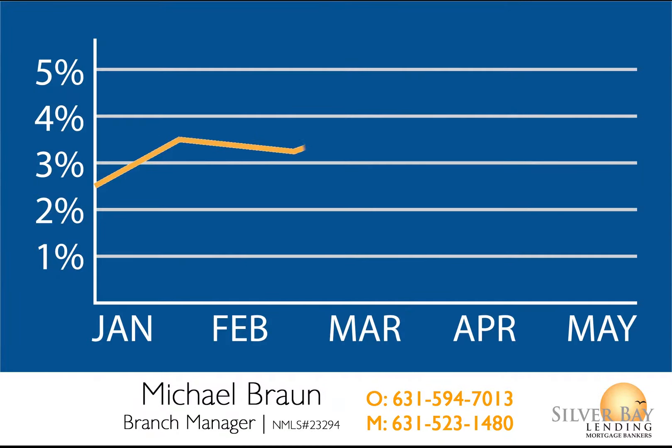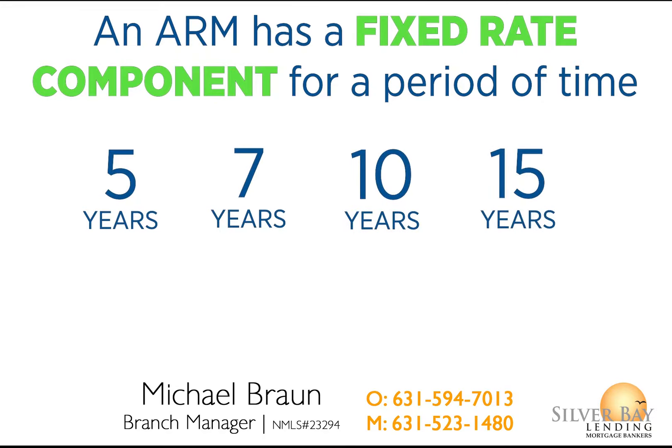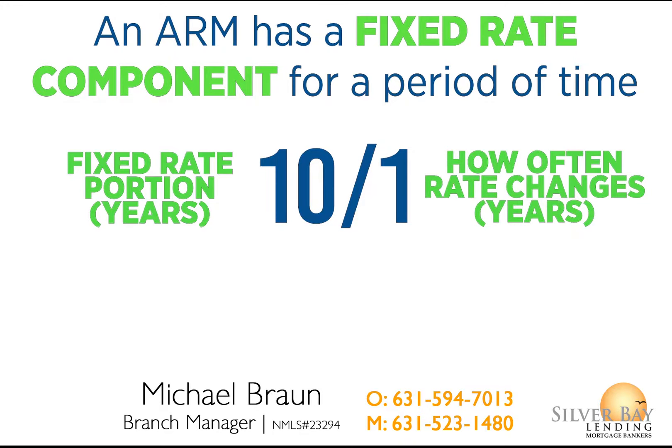As interest rates are projected to rise in 2022, now may be a good time to consider an Adjustable Rate Mortgage, or ARM for short. An ARM has a fixed rate component for a set period of time, which can be 5, 7, 10, or 15 years. The first number in an ARM loan represents the fixed rate portion of the loan, and the second number signifies how often the rate will change.